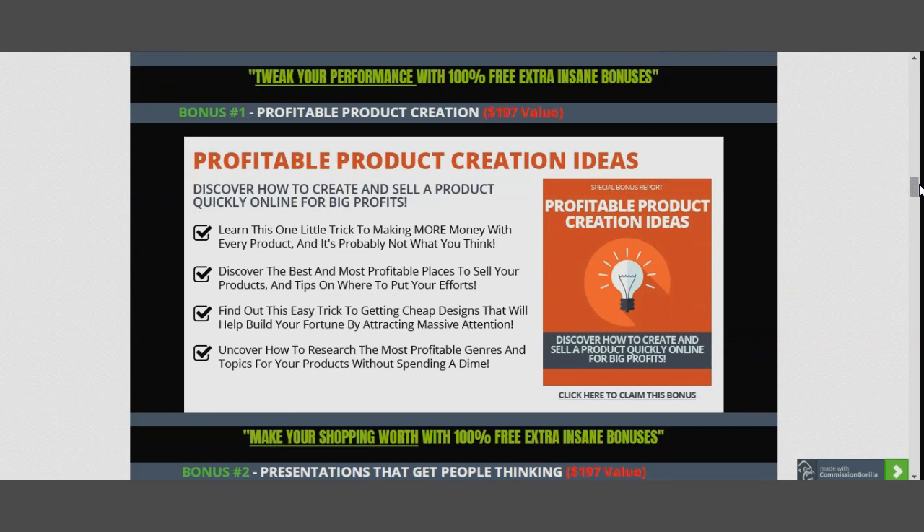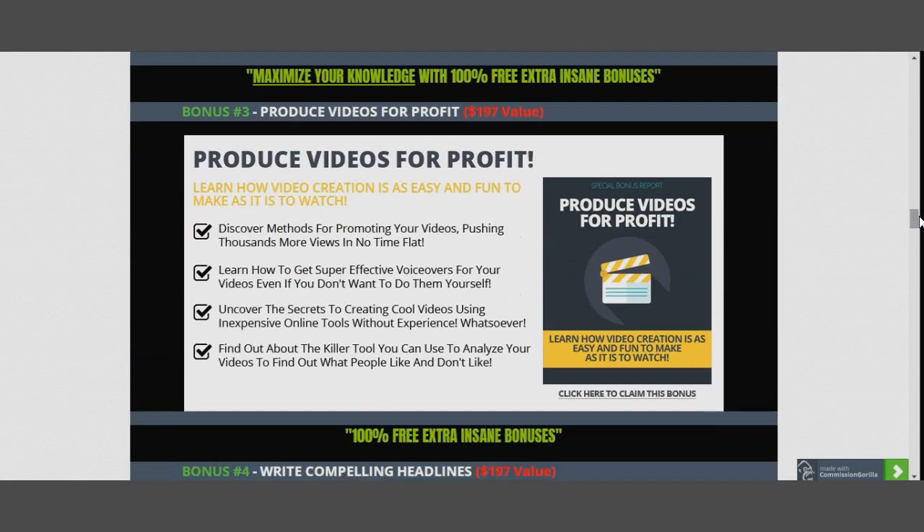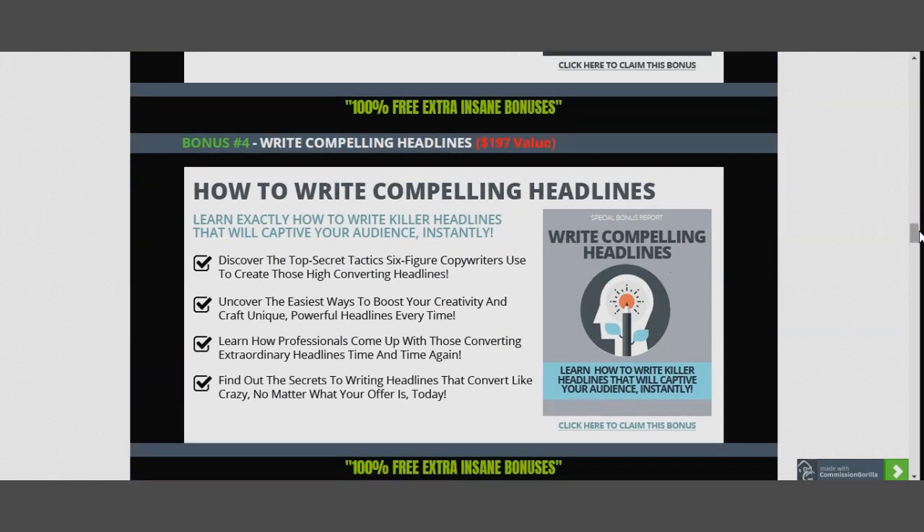Bonus one also covers how to present your product idea to the right people, how to produce videos for profits, and how to write compelling headlines. If you work in a grocery store, you've seen magazines with headlines so compelling you want to open them — that same technique can generate six figures. It doesn't matter how much traffic you have if your offer isn't interesting enough to open wallets.